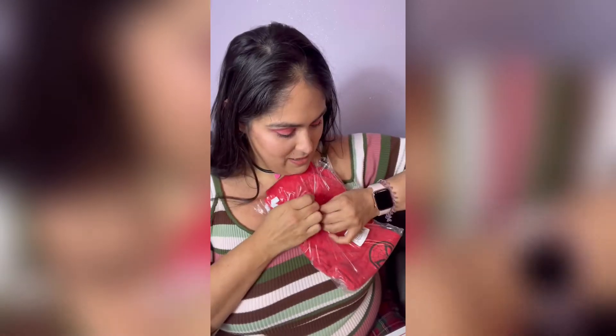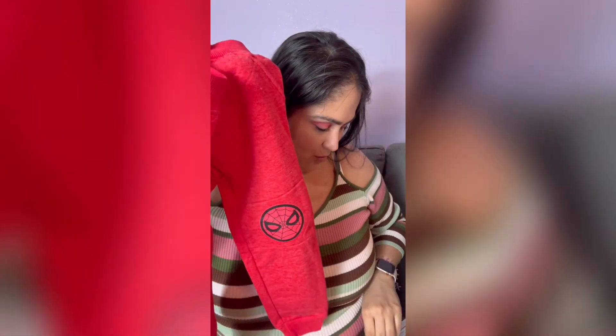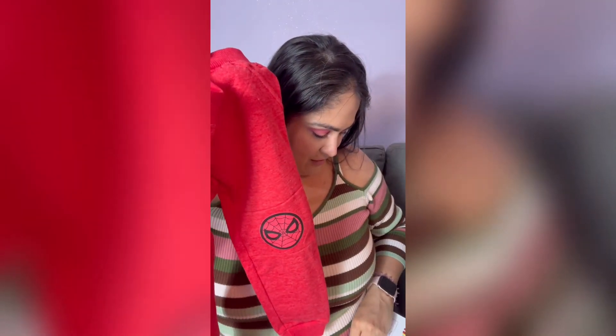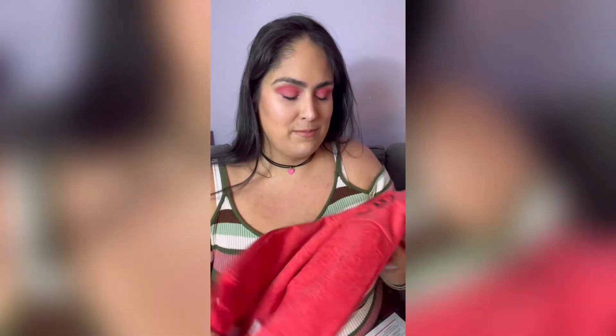Next up, we have the Children's Appa Spider-Man Jogger. Look at the Spider-Man face on it. So we have the Spider-Man Jogger for $5.29 — cute little Spider-Man pants.